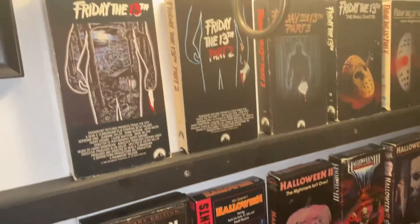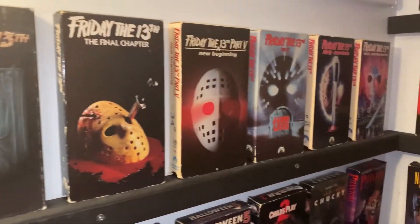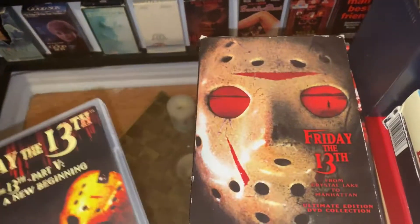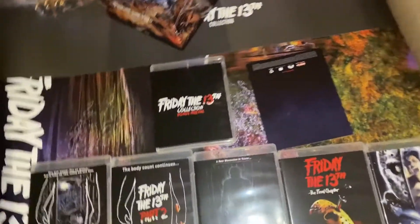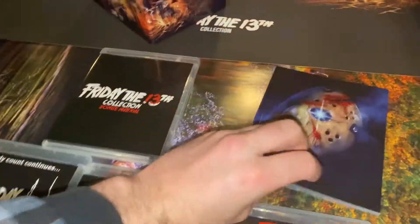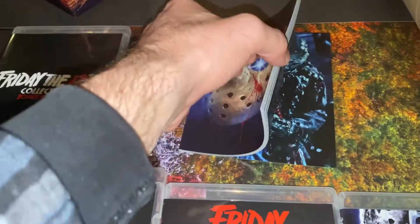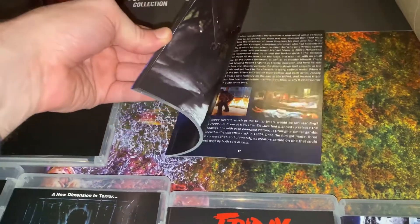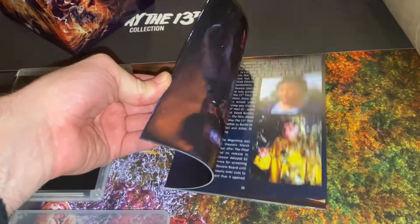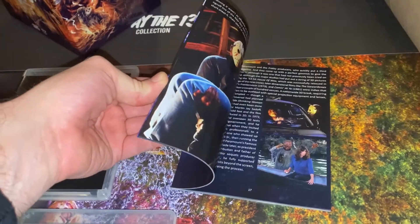Yeah, look at this guys — I went from VHS. I still got my DVD box set, my old school DVD box set. Now we're — boom — we got the big box here boys. Look at that, got a nice little book with it too, my goodness. I gotta put this stuff away and keep it nice. I'm gonna read through that probably tonight. I love stuff like this.